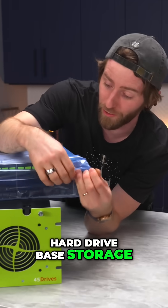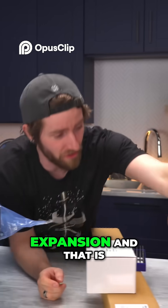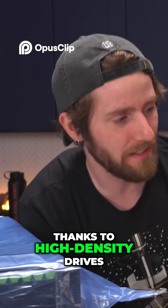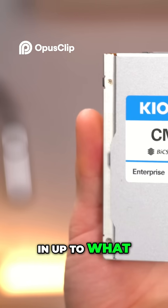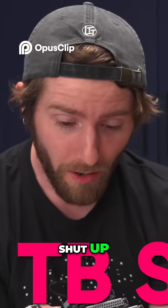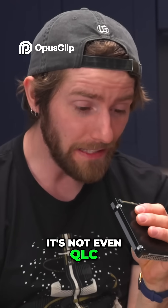Like the petabyte of hard drive based storage — this one is going to have a ton of room for expansion, and that is thanks to high density drives like the CM6 from Kioxia. These are available in up to 15.3 terabytes. And this is a 30 terabyte SSD. Not only is it a 30 terabyte SSD, it's a 30 terabyte TLC SSD — it's not even QLC.